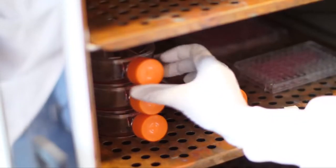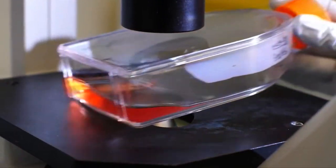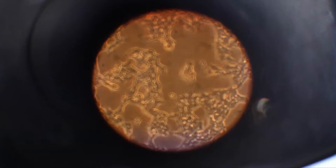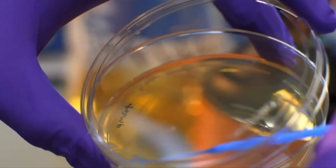Cell culture is a fundamental part of the research that we do, and here we use animal cells such as mice and rats and culture nerve cells in a dish.